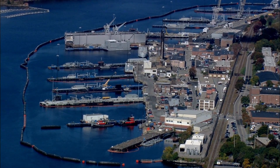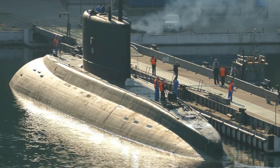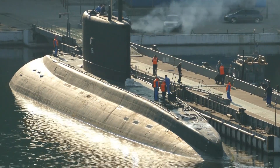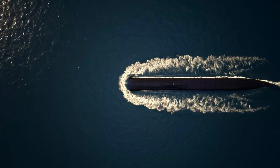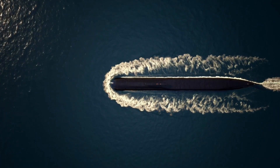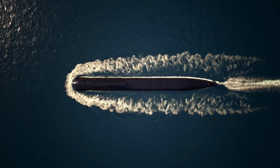One of the most important roles that submarines play is in military defense. Submarines are used to gather intelligence, monitor enemy activity, and even launch attacks if necessary. They are particularly effective because they are difficult to detect and can operate undetected for extended periods of time.